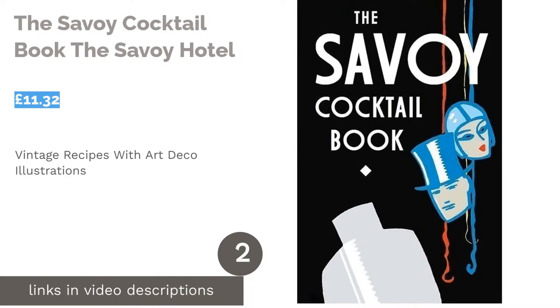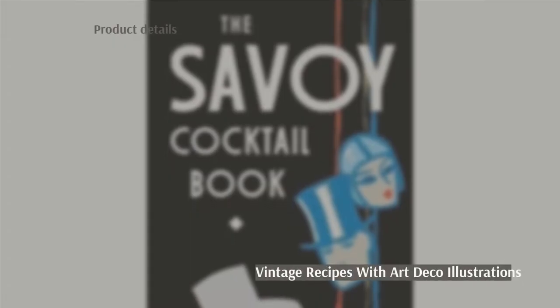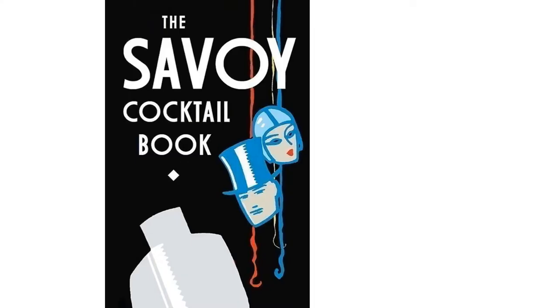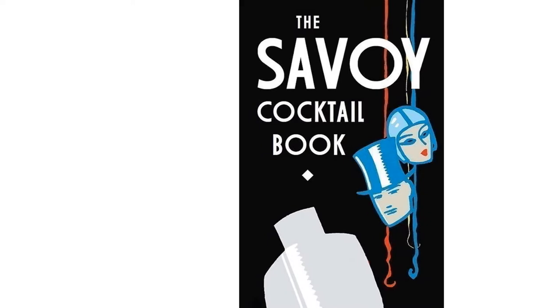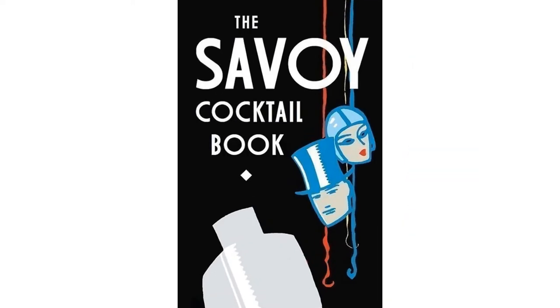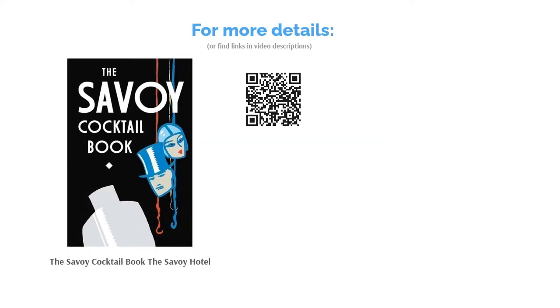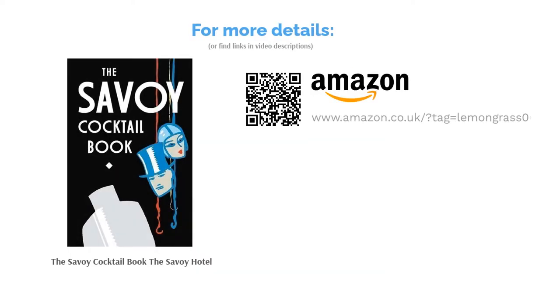The next product is The Savoy Cocktail Book by The Savoy Hotel, originally published in 1930, giving it a unique vintage feel. It features art deco illustrations to capture the glamour of that era and contains over 750 recipes, all popularized by the famous London hotel. The lack of an index can make the book slightly harder to navigate; however, it's a great book for themed parties, available in three different formats, with an updated introduction and a few new recipes added.